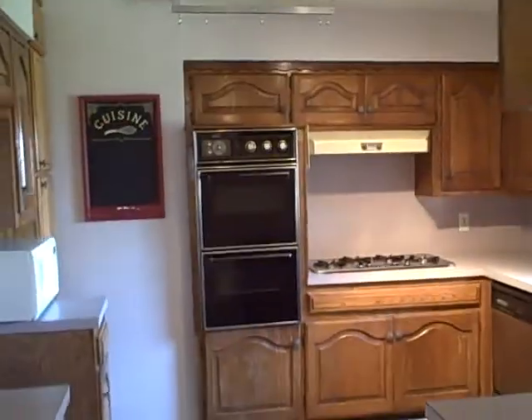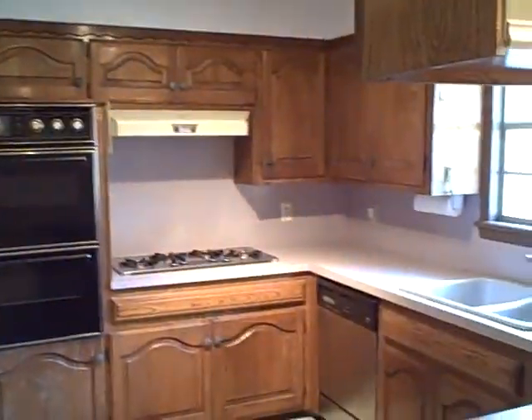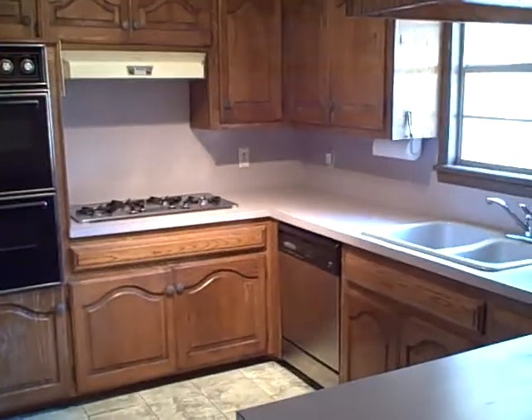Here's the kitchen. It's got a gas cooktop, dishwasher, and lots of cabinets.